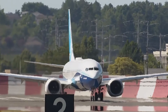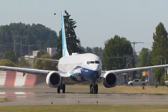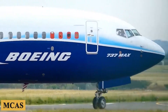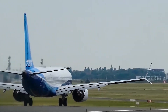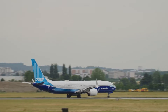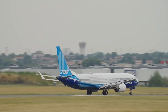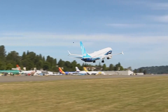However, the MAX's journey took a dark turn with two tragic crashes, both of which were linked to a then-new flight control system called the MCAS, designed to compensate for the aircraft's altered center of gravity due to its larger engines. Unfortunately, a series of design, oversight, and communication failures led to the system's malfunction, contributing to the crashes and resulting in a global grounding of the entire 737 MAX fleet.